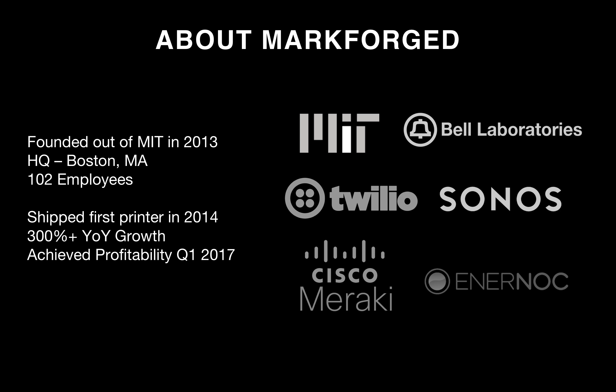About Markforged — we were founded out of MIT in 2013. These logos at the right are several of the companies that our employees have in their backgrounds: scientists from Bell Laboratories, Twilio, Sonos, Cisco, Merkai, and Enernoc. Our headquarters is in Boston, Massachusetts. We're up to 102 employees and growing fast. We shipped our first composite printer in 2014 and grew at 300% this year. We achieved profitability in Q1 of 2017.